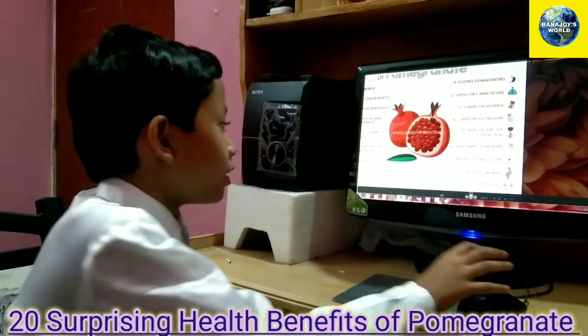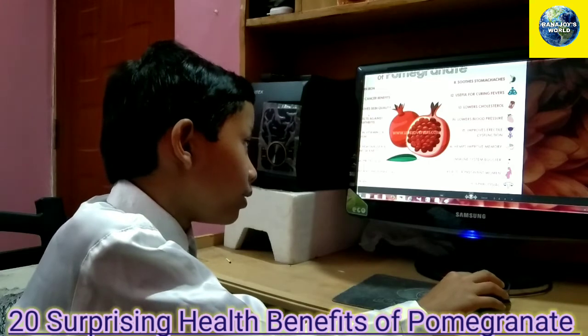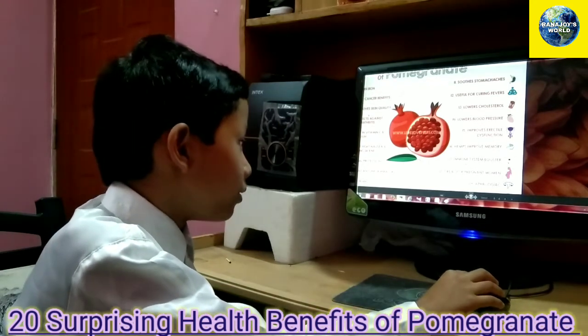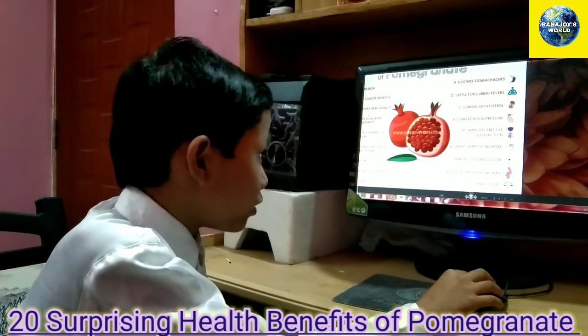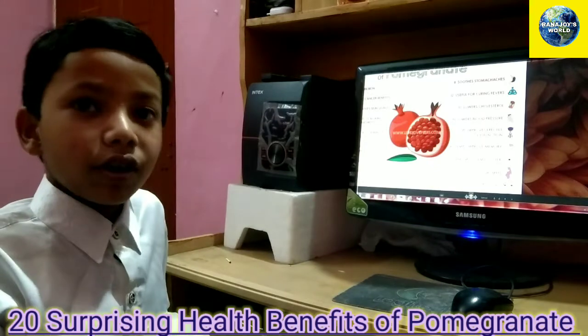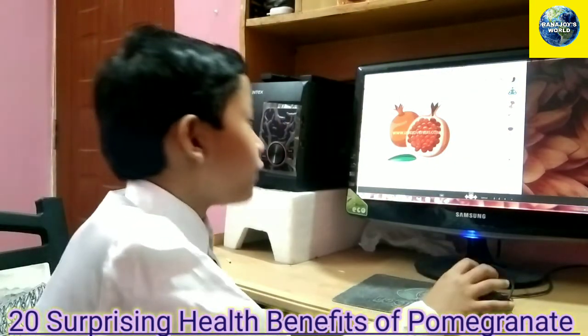Number seventeen is it gives your immunity a boost. It will boost your immunity, meaning it will make your immune system much stronger, and you'll be able to fight off germs.